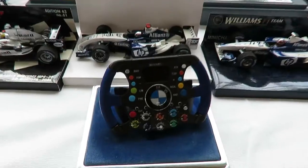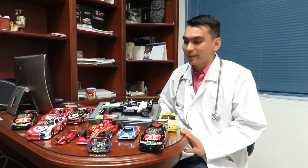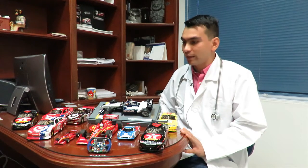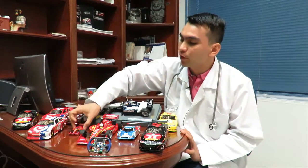How did the collection come about? It started by chance — I was browsing a website in Germany and found three Formula 1 cars in scale 1:32, more or less similar in size to a Formula 1 model. I bought them with a card and waited to see if they would arrive.